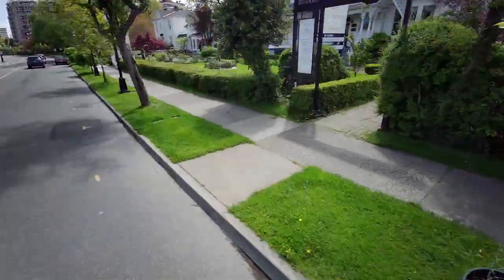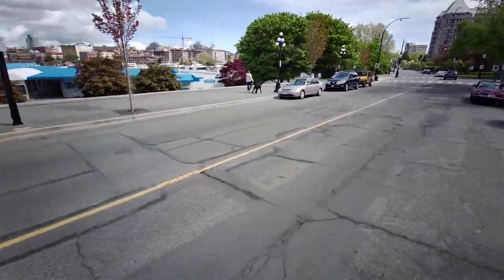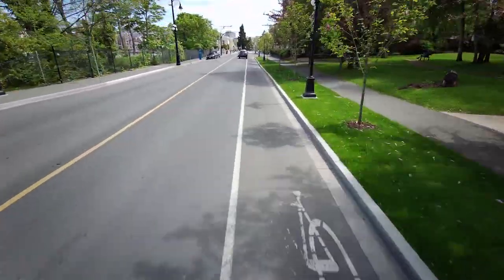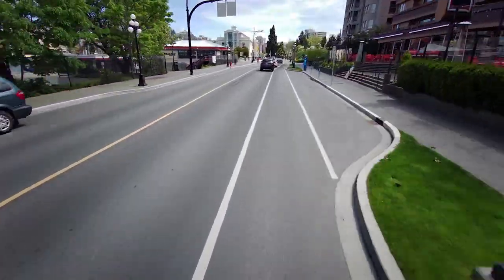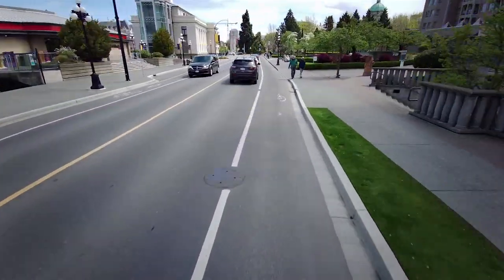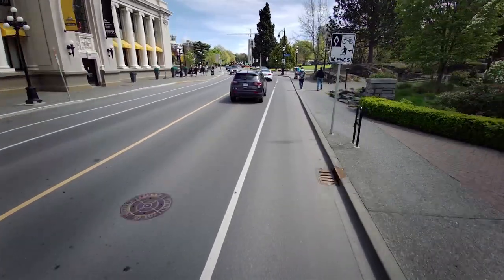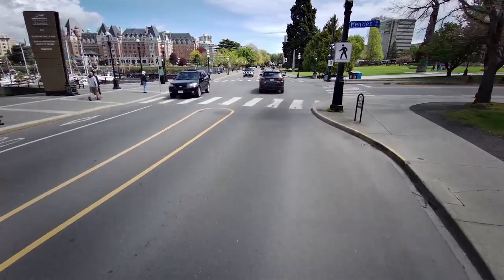We're just coming now into the inner harbor on our left. I keep dipping my head down just to double check I'm not going too fast. I really prefer 35 to 40 kilometers an hour — it's a really quite perfect speed on these scooters. Yes, I know it can go a lot faster, but there's no need.